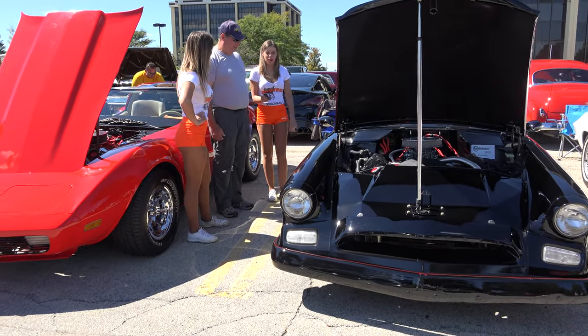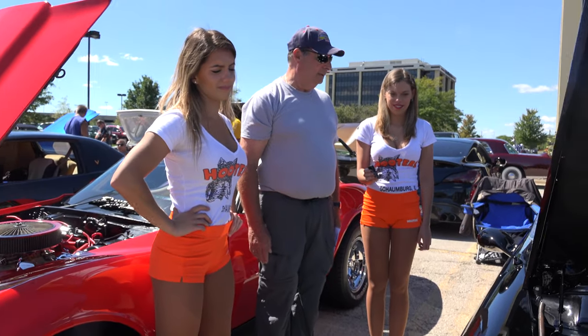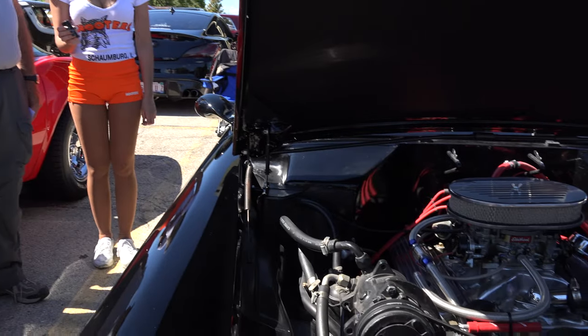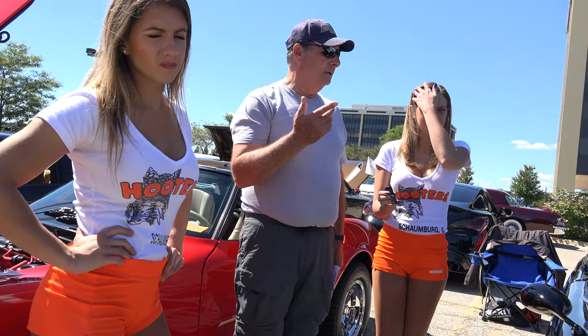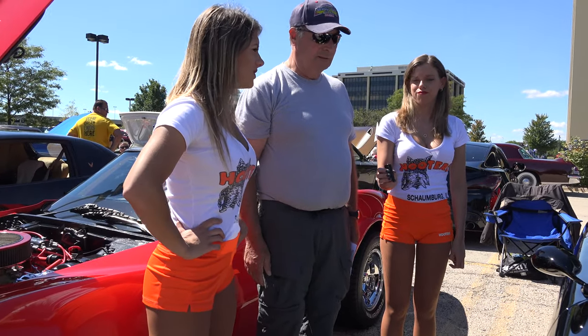His favorite part of this car is the way it looks — it's sleek, way before its time. You're not going to see too many of them. It's unique; you might see two of them, but you won't see too many.